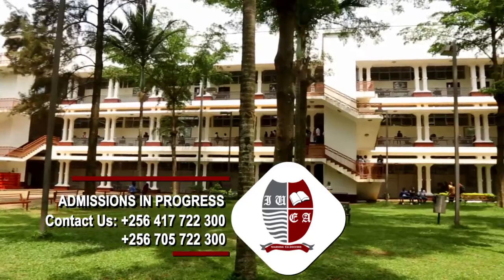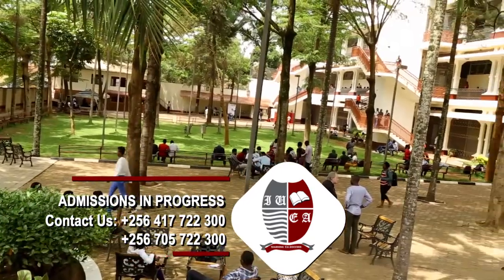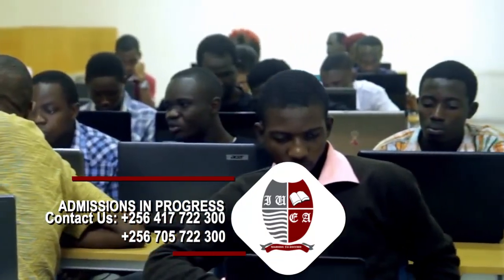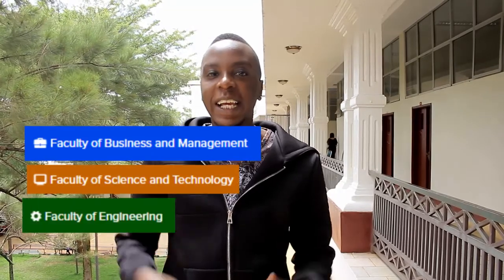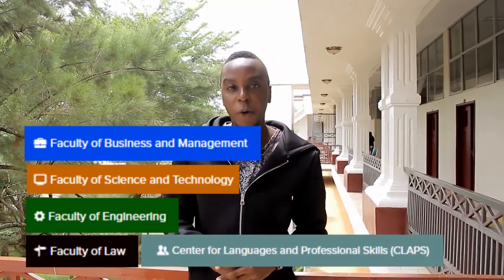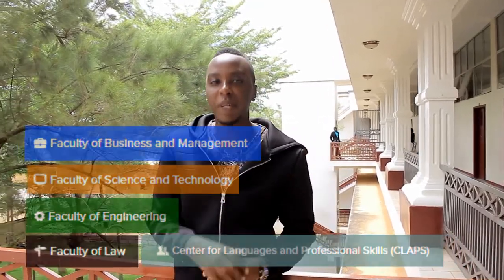Our state of the art building is endowed with free wireless internet, modern lecture rooms and is partitioned into different faculties like business and management, science and technology, engineering, faculty of law, languages, foundation programs and many short courses just to mention but a few.